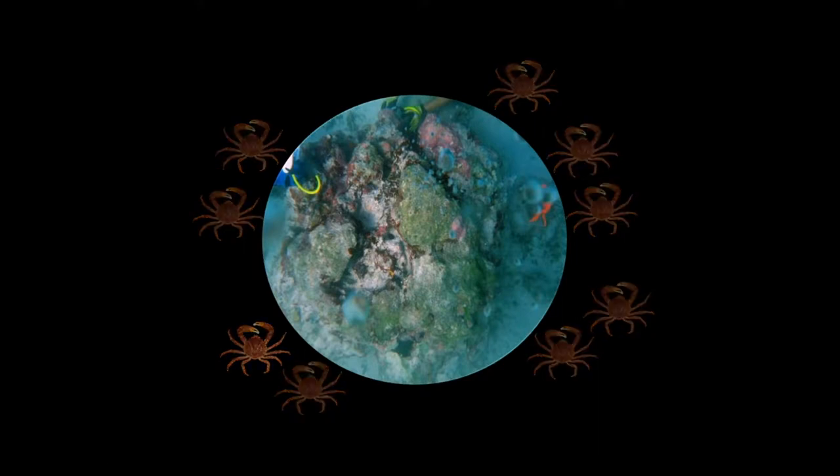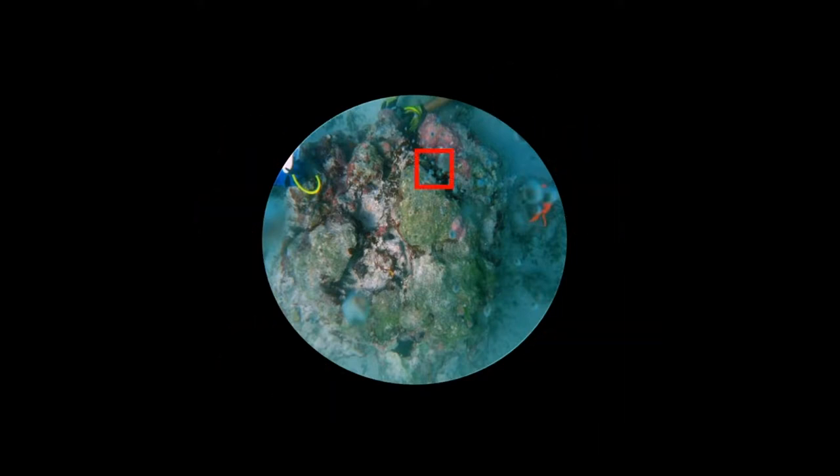Every month for a year I came back and took 10 haphazardly placed, approximately one-square-meter photo quadrats on the bottom, and used the point-intercept method to track changes in benthic community structure.